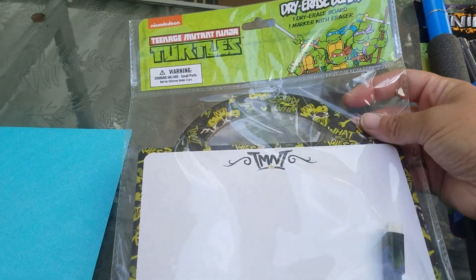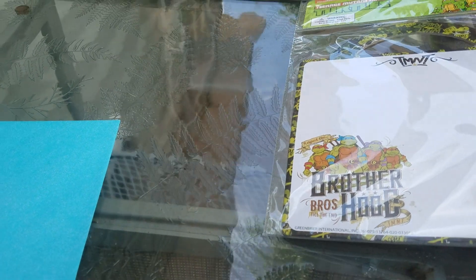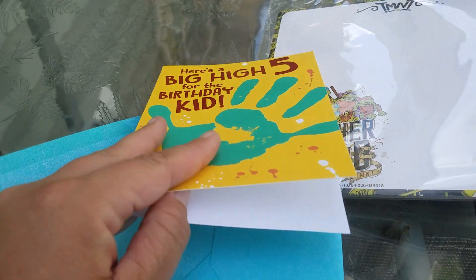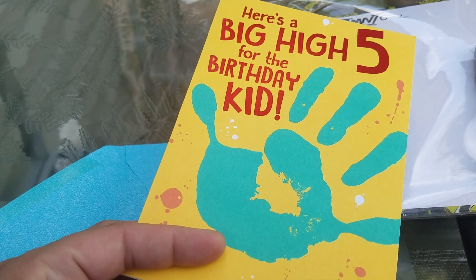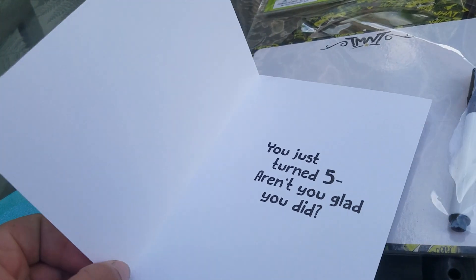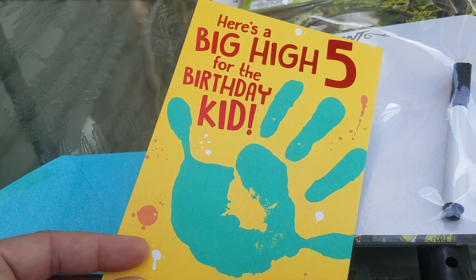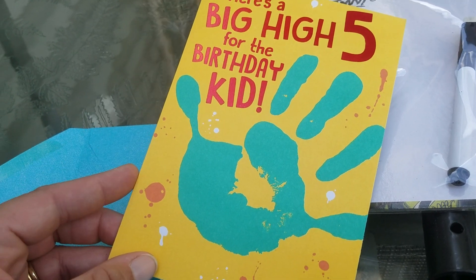And then this was really cute — I've never seen this before. It's a dry erase board with a marker, and I thought that would be cute for him to practice his letters. And then of course the best place for cards is Dollar Tree. They do have the new Hallmark Heartline cards in store. I got a really cute one — a big high five for the birthday kid — and on the inside it says 'you just turned five, aren't you glad you did?' They didn't have many boy five-year-old cards; they were more towards girls. So this was the most gender neutral or boyish one they had, and I thought it was really cute.